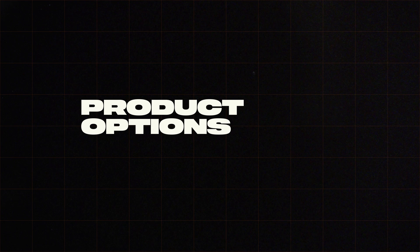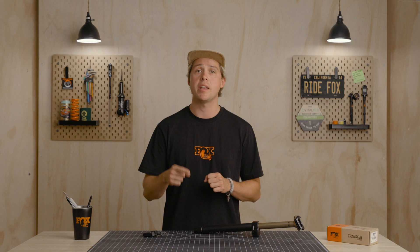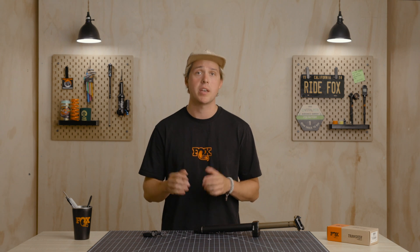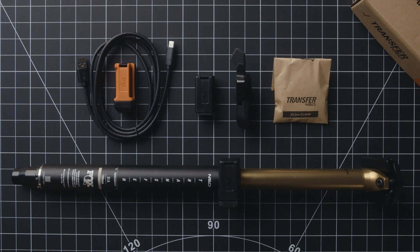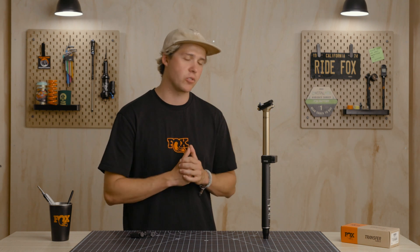The new Transfer Neo seat post is available in Performance Series Elite on OEM-spec bikes and Factory Series in aftermarket. Both Factory and Performance Series have travel options from 100–200mm in 30.9 and 31.6mm diameter posts, and 125–200mm in 34.9mm diameter posts. Transfer Neo ships with a lever, battery, charging cables and dock, and all three clamp options. Batteries feature 30–40 hour main battery life for the rechargeable controller battery and 12-month battery life for the lever coin cell battery. Transfer Neo is Fox's flagship dropper post, answering the needs of riders looking for the best wireless dropper on the market.